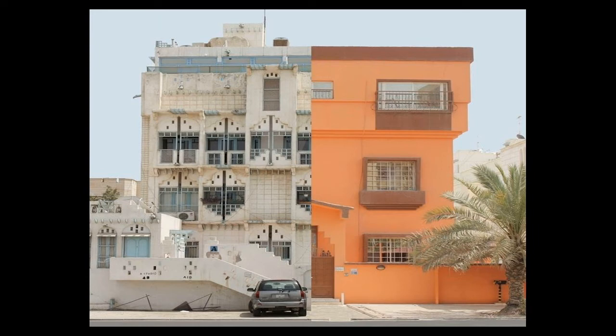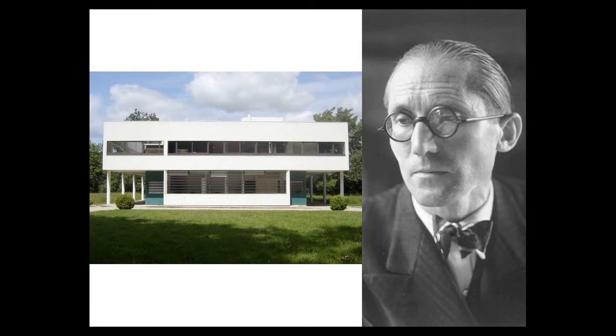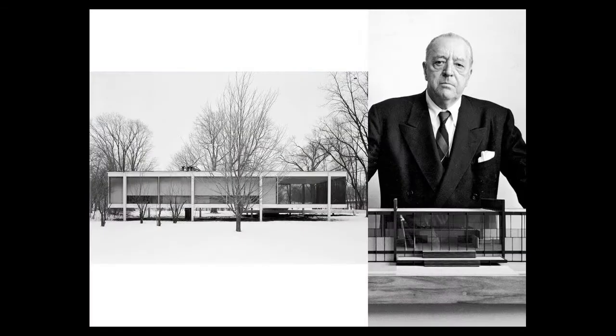I'm an architecture student, so this is the kind of house that I learn about in college. Just take a moment to appreciate how well it fits in its surroundings, how gracefully it sits with what's around it. Now this is another example that we study about in college — forget the house, focus on the architect. Look at his face, look at his suit. You just know that he knows what he's doing, that he's a genius, and that he can design a masterpiece. But this is what we study in college.